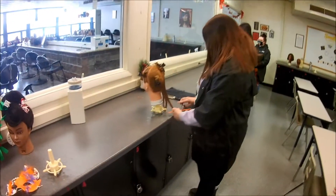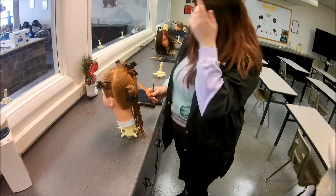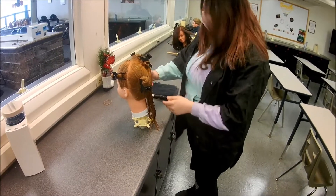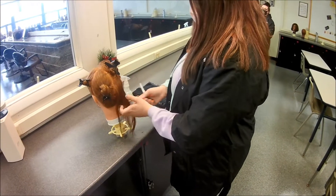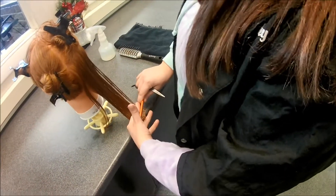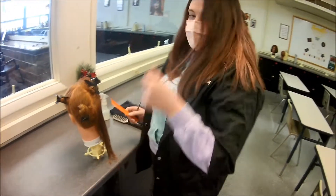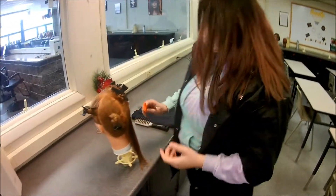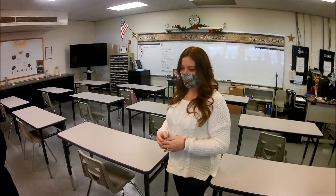Cosmetology is kind of a broad title, which does include hair, but also nails and makeup. You'll touch base in all of those, although the main focus is on hair. As I said, you get a little bit of everything, because it keeps things exciting. Some students prefer hair coloring or hair cutting, and some are really passionate about makeup or spa services. The more knowledge you have, the more money you can make in this field — it makes you more marketable.